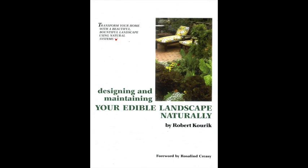This is Robert Korek. I published this book in 1986 — it has two pages listing dynamic accumulators and is basically the origin of most lists on the internet for dynamic accumulators.